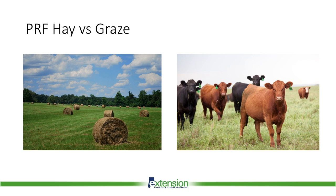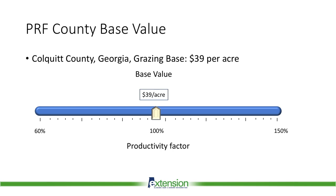Producers can enroll any acreage with perennial forage intended to be grazed or harvested for hay production. If you enroll in PRF, you can have multiple policies, convenient if you have both hay and grazing acreage. You do not have to enroll all of your acreage, even within a specific pasture. USDA RMA sets a base value per acre for hay and grazing acreage in each county. The base value will typically be higher on hay land than on grazing land. These values are calculated using historical data from your county. By selecting the productivity factor, you can adjust your insured value per acre to better represent your specific acreage.